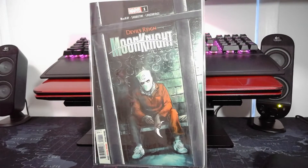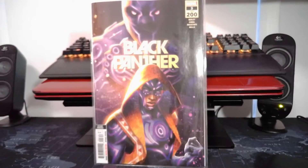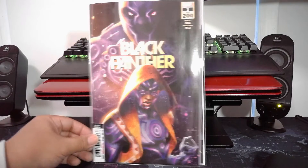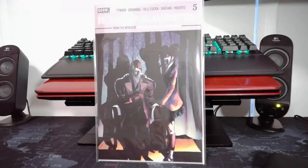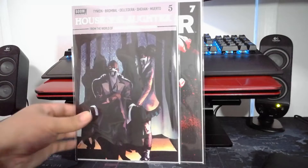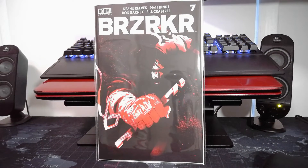Devil's Reign Moon Knight number one tie-in, a second print of Black Panther number three — first appearance of Toson. Some non-Marvel stuff: House of Slaughter number five — another great story — and Berserker number seven.